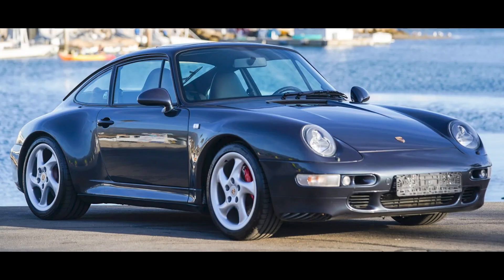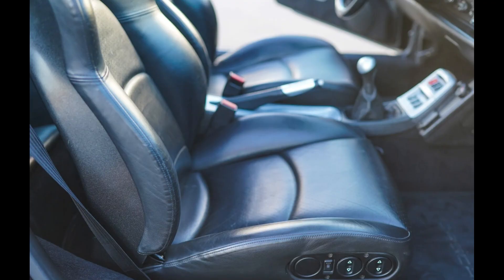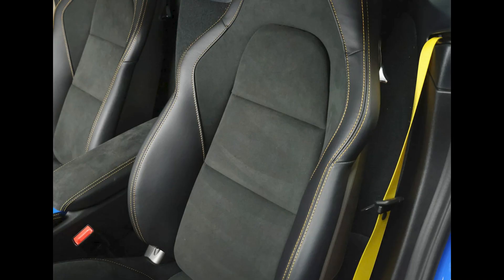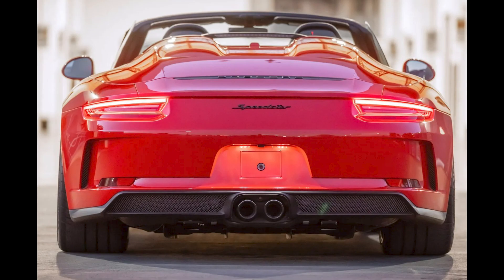A repainted blue Rest-of-World 1996 911 C4S X51 with 91,000 kilometers was bid to $110,000. A Shark Blue 2023 Cayman GT4 with 108 miles, presented by a great seller, was bid to $137,000. A Guards Red over Black 2,100-mile 2019 911 Speedster was bid to $329,000.